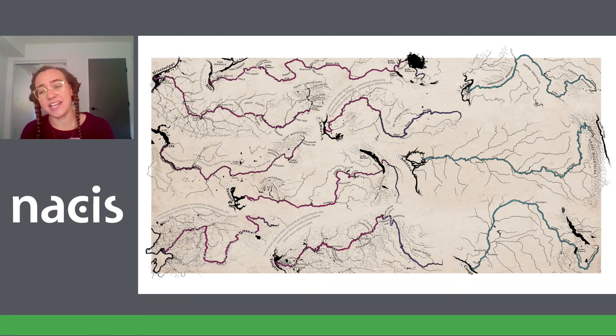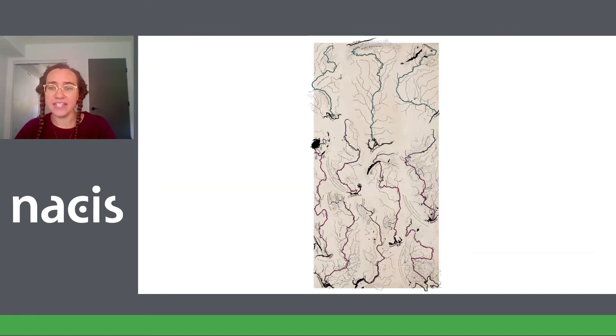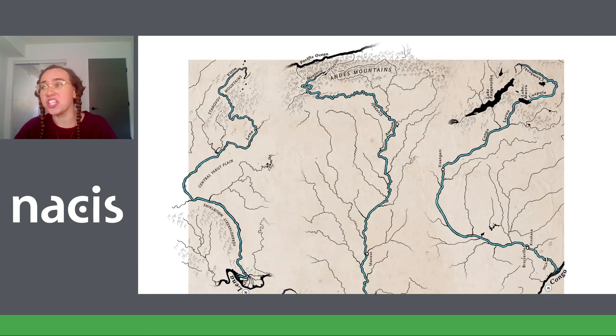So we decided instead to turn the map sideways. This is a bit odd because we're forcing the reader to physically turn the magazine to read the map, but it means all the rivers can flow down, which is really nice. Unfortunately, it also meant that all of the mountains were now sideways and the whole thing had to be redrawn, scanned in pieces and stitched back together.